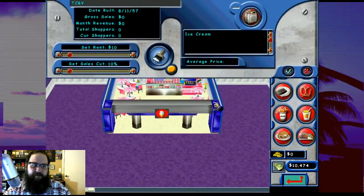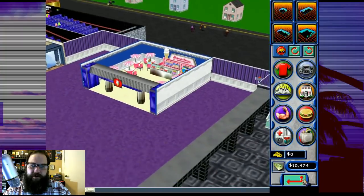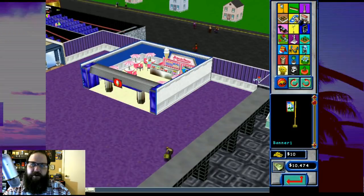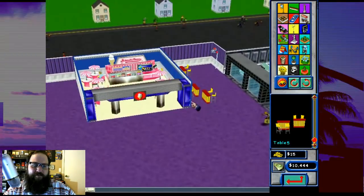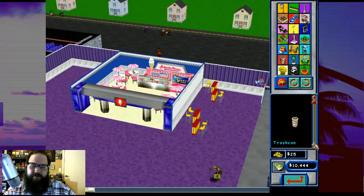We'll just keep it the way it is for now and maybe figure out something better. Now that we put that there, I want to put some seating and stuff. That's under mall decor, I think - scenery. Tables and chairs. Oh, what do those look like? Actually I kind of like that. I'm going to put those in, and then we'll put a garbage can in between.